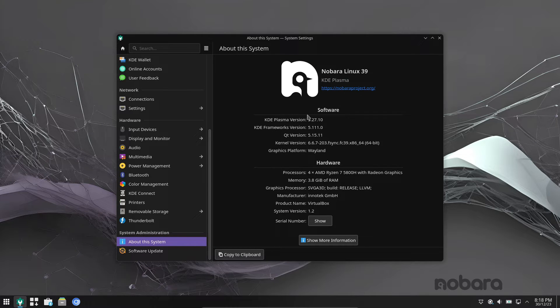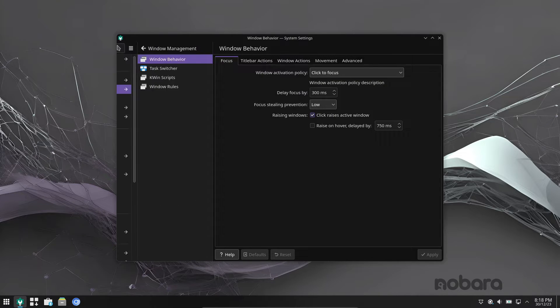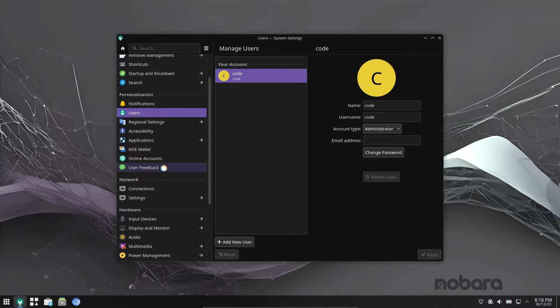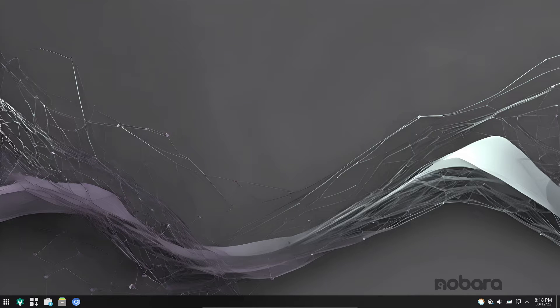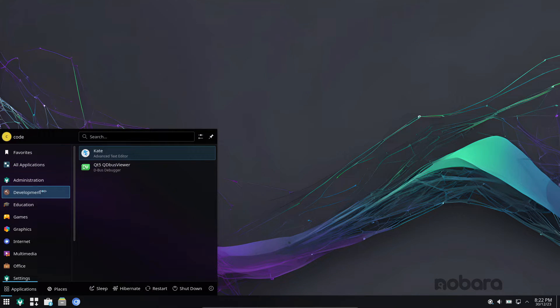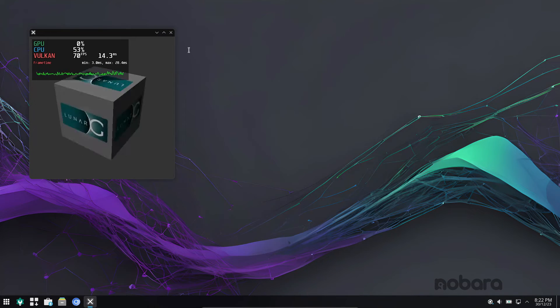First up, brace yourselves for improved gaming performance. Nobara 39 packs a punch with patches to the Linux kernel, effectively reducing latency in your favorite games. That's not all — it includes the latest releases of Mesa and Wine, the dynamic duo loved by gamers worldwide.